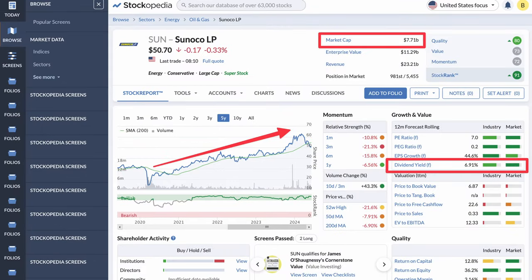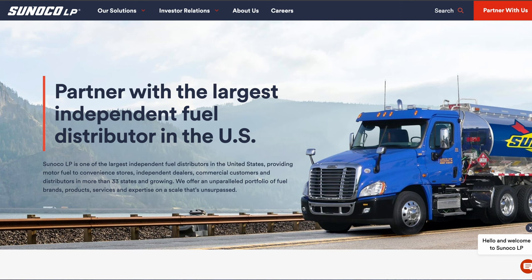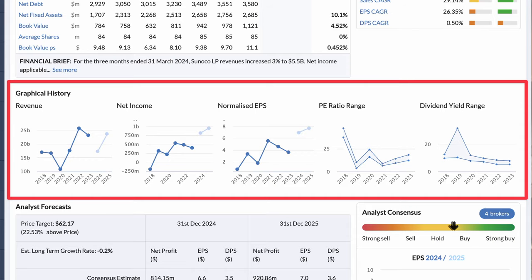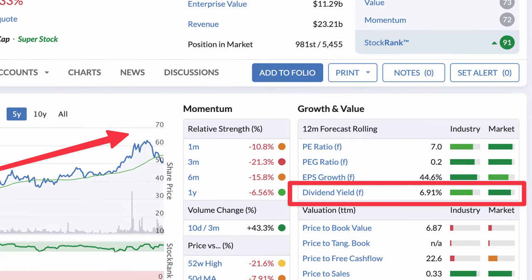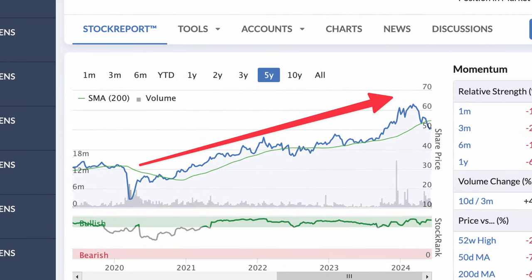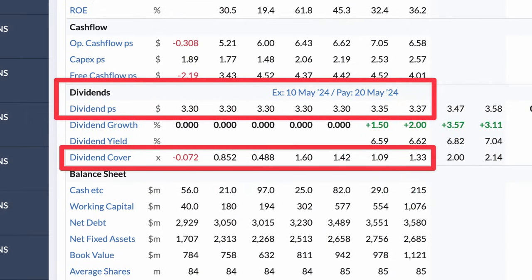Next we have Sunoco LP, which is a midstream oil and gas player. Sunoco is the largest independent fuel distributor in the United States, serving over 10,000 convenience stores and other commercial fuel users, including Chevron, Texaco, and Exxon Mobil. These contracts have given Sunoco a stable operating base, as can be seen in their growth in revenue and net income over recent years. Sunoco has a market capitalisation of $7.7 billion. It currently pays investors a dividend yield of just under 7%, and its stock price has grown steadily over the past 5 years. Sunoco has a dividend cover of over 1, and only recently have they deviated from their standard annual dividend of $3.30 to the slight upside.